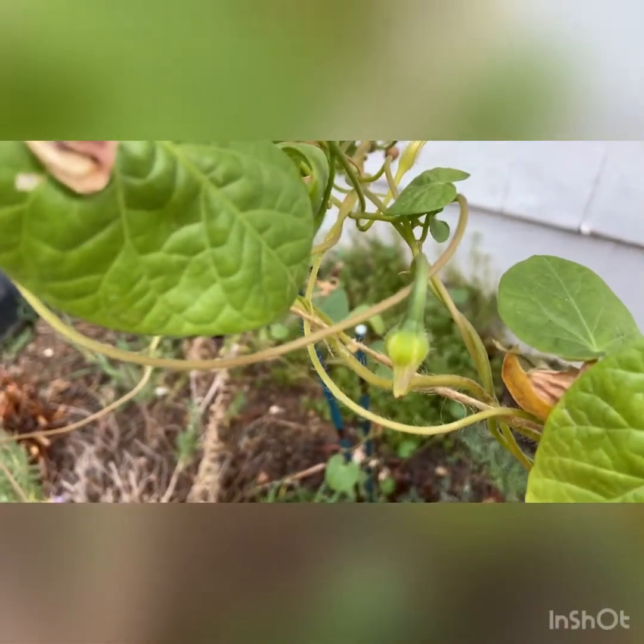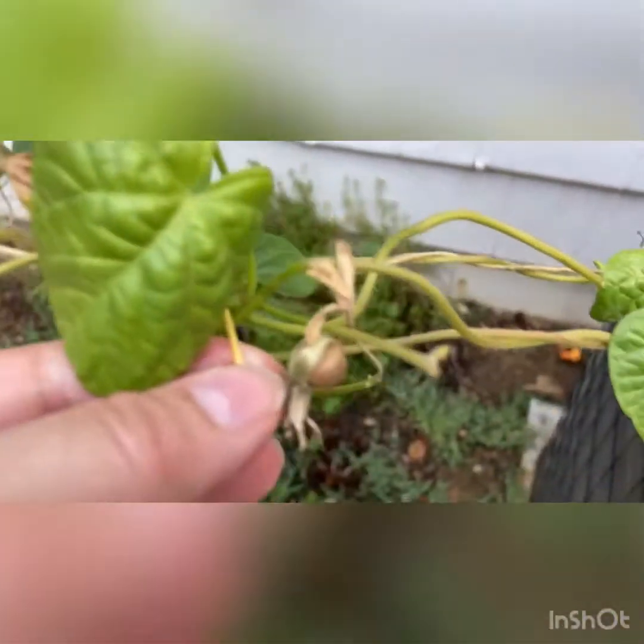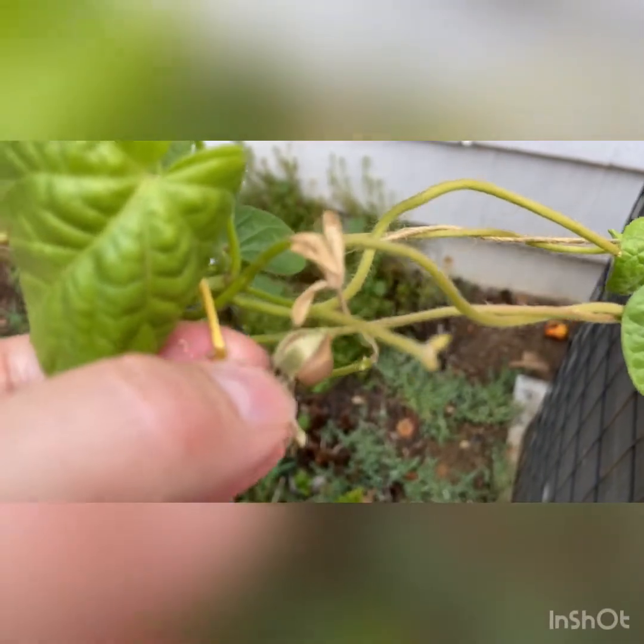You see how dry it is? Different color. Green, not ready — you cannot get the seeds from that yet. And over here it is ready to take a look at the seeds.